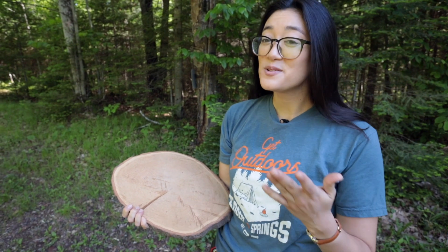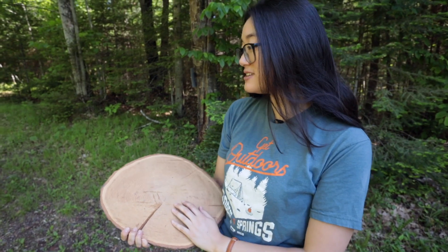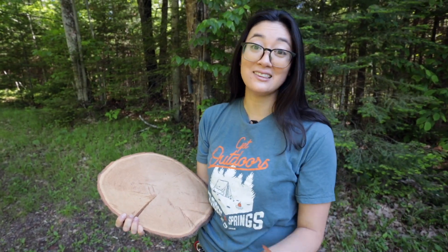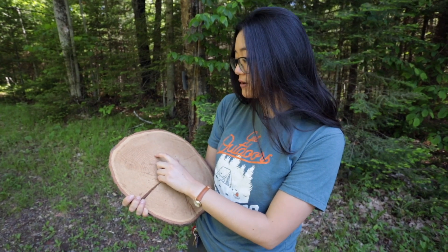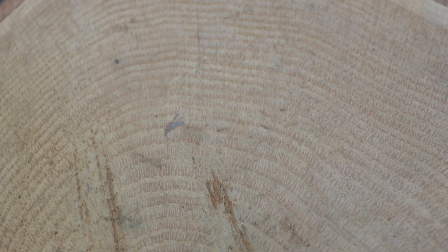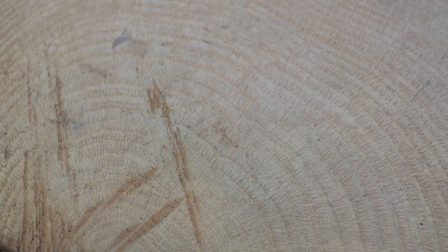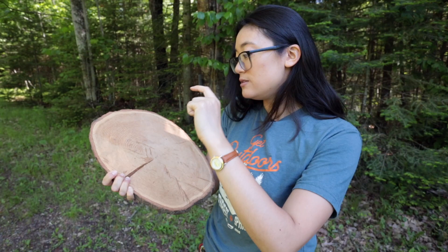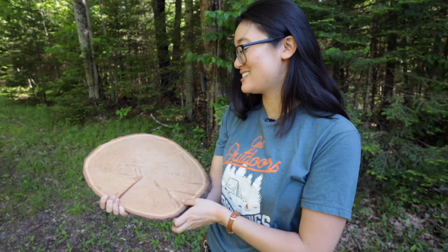One of the many things you might already know about trees is that you can count how old they are by their rings. Because trees will grow more in the spring and less in the fall, there is a darker part and a lighter part to each of their growing seasons. The darker part is where it is a little bit more dense and compact, meaning it's growing slowly, whereas the light part is where it's growing fast and rapidly.